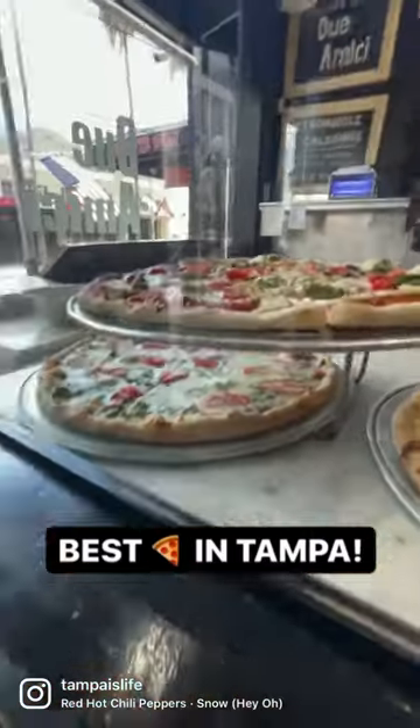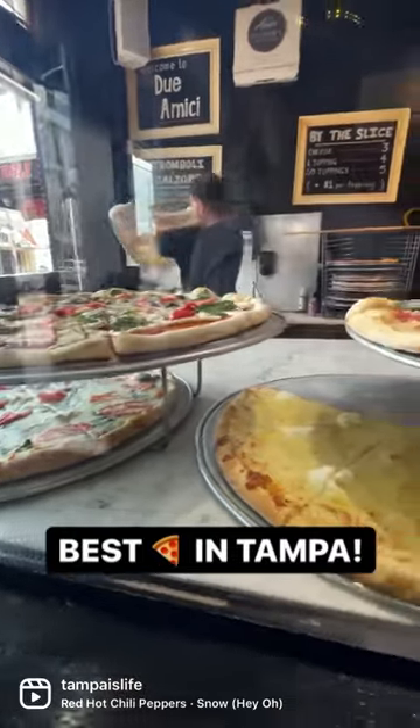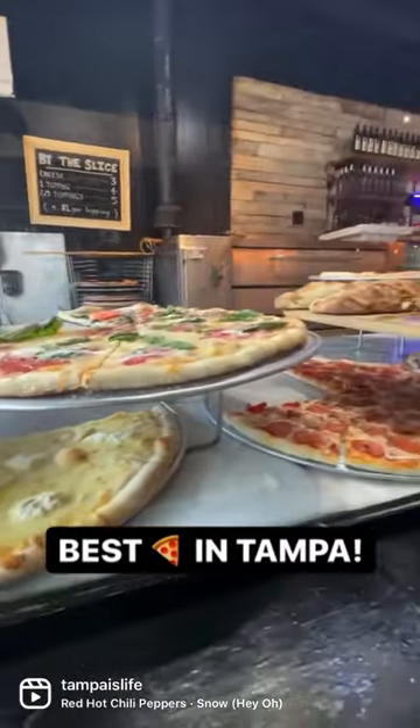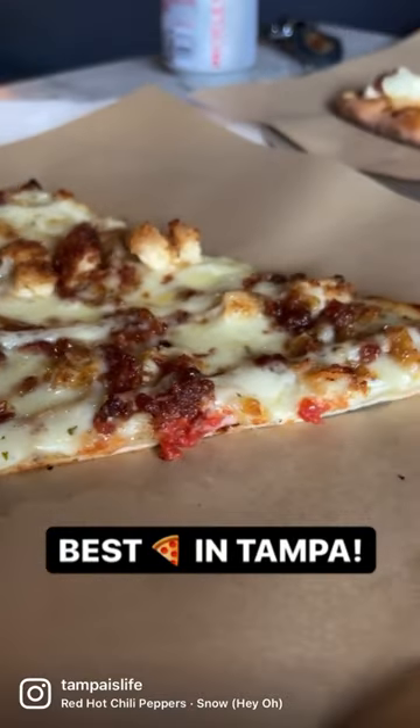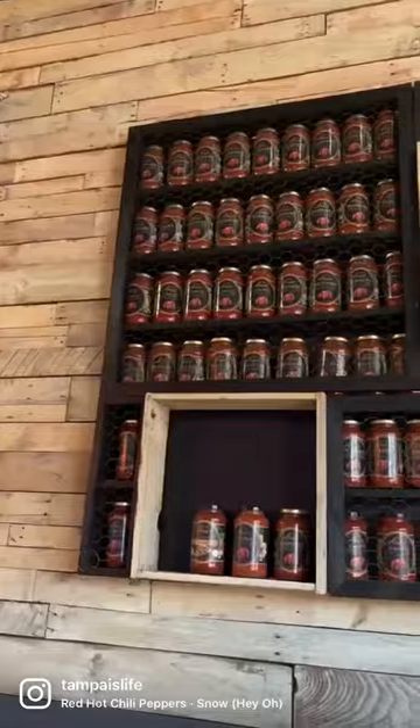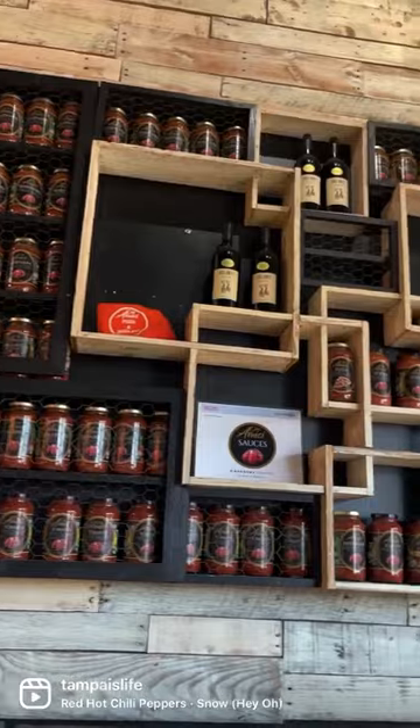For those of you who've been asking about that pizza place we stopped at in the last story, it's called Duomici. We tried several different pizzas there, like the lasagna pizza and the bacon ranch pizza. Their tomatoes are imported from Italy, and they use that to make their own tomato sauce that they sell at the restaurant.